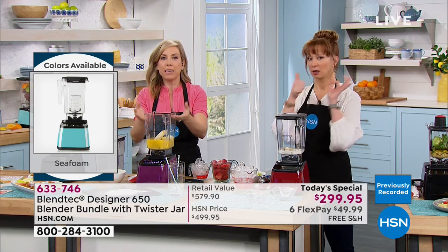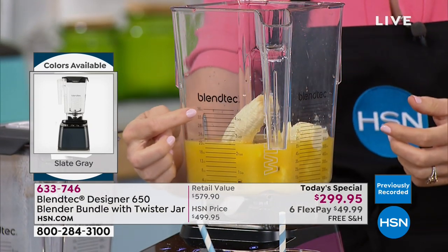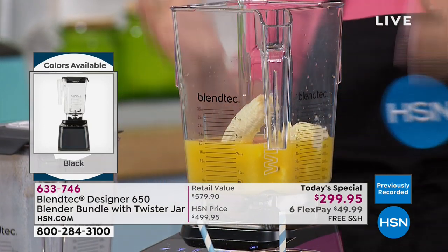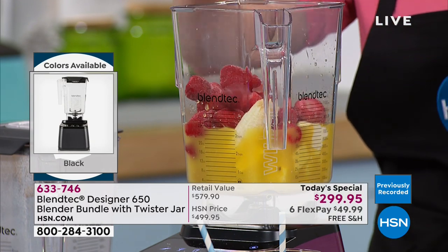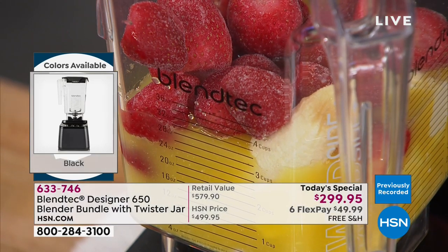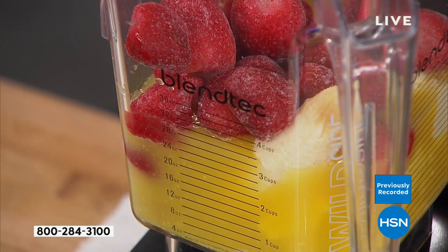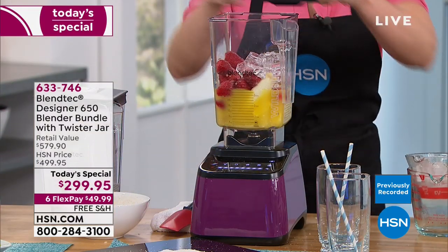90-ounce capacity for dry ingredients, which will settle to about 36 ounces on the large jar once blended. To answer the height question again: 15 and a half inches. Yes, it fits on your countertop — that's the most important question.